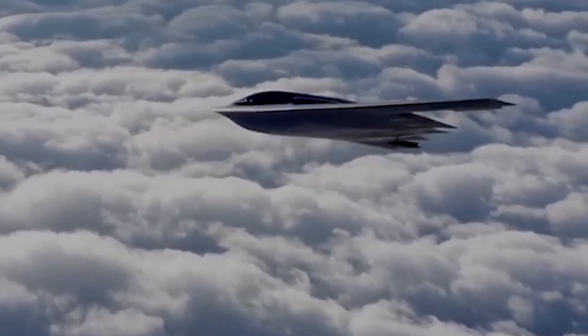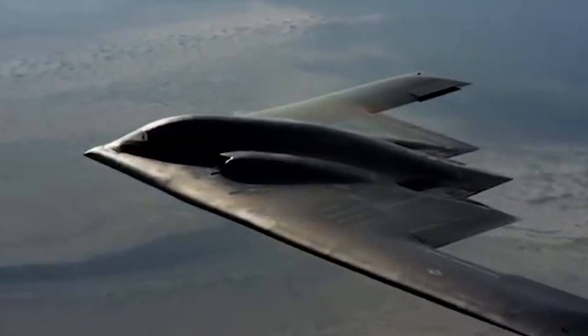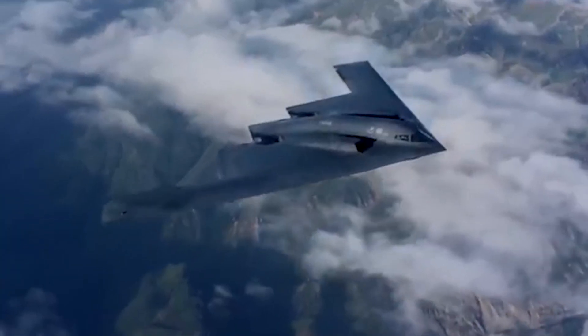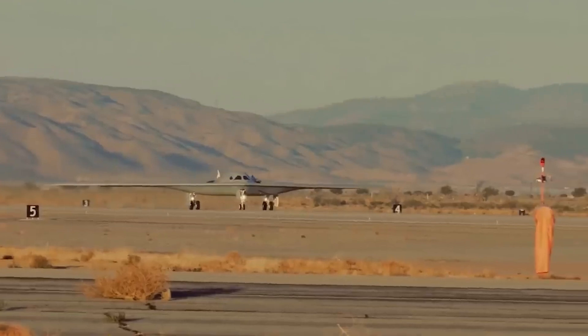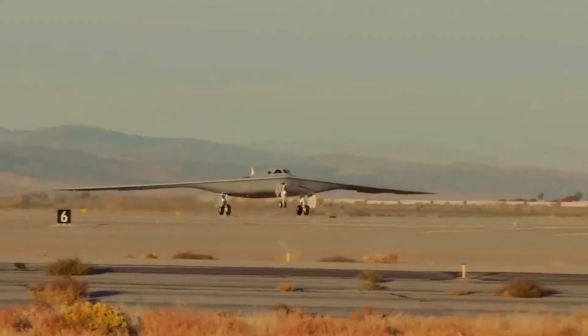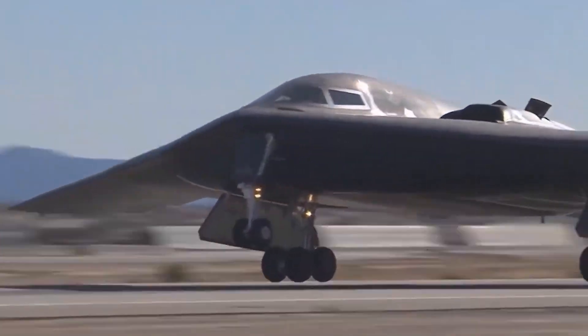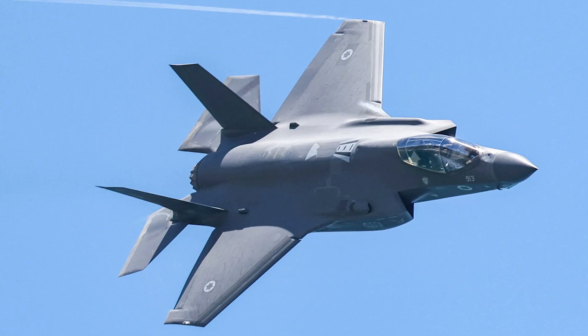Imagine a bomber so advanced and stealthy that it slips past enemy radar, flies thousands of miles undetected, and carries enough firepower to level entire cities. With a staggering price tag of $700 million per unit, this isn't just a bomber — it's a masterpiece of engineering and a colossal financial gamble for the US Air Force.